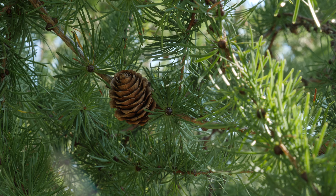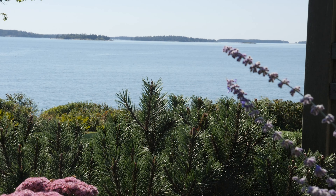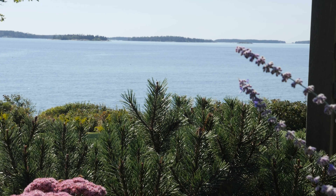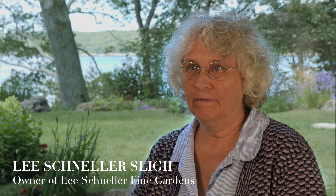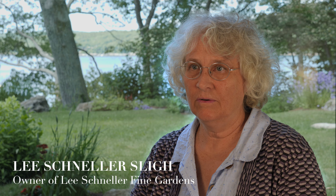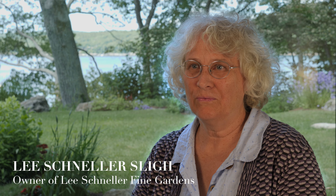Another plant that we use fairly frequently are pines, and you want the pine tree to be irregularly shaped. We like to use pitch pines, Pinus rigida, which is native to Maine and you can see it growing all over Acadia National Park on the cliffs and so forth.